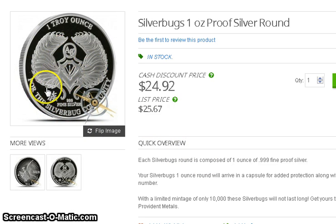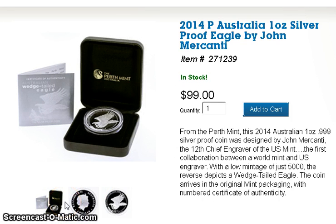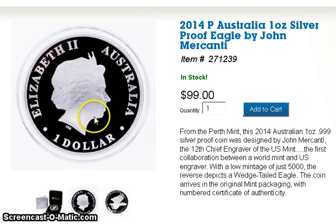So anybody interested in this coin — it's hard to tell how proof-like it is from these images — but it's got a Chinese character here which I believe means 'family.' It's a silver community type of proof round. I just wanted to show you that.